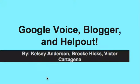Hi, my name is Brooke, and today we're going to be talking about the Google apps: Google Voice, Blogger, and Help Out.